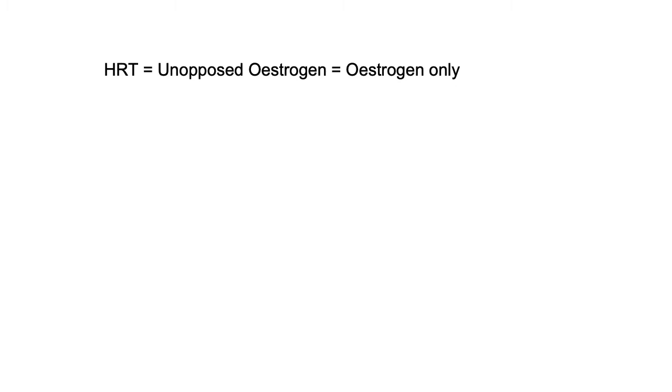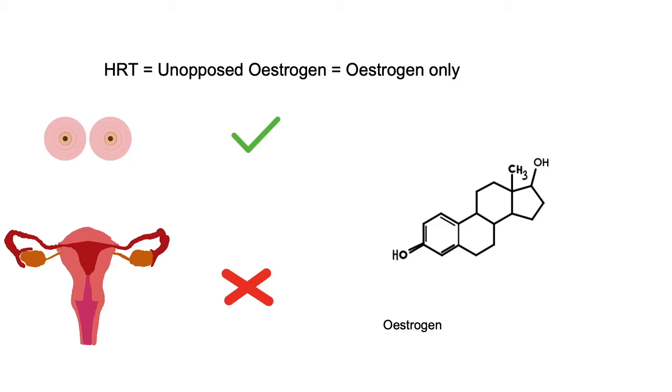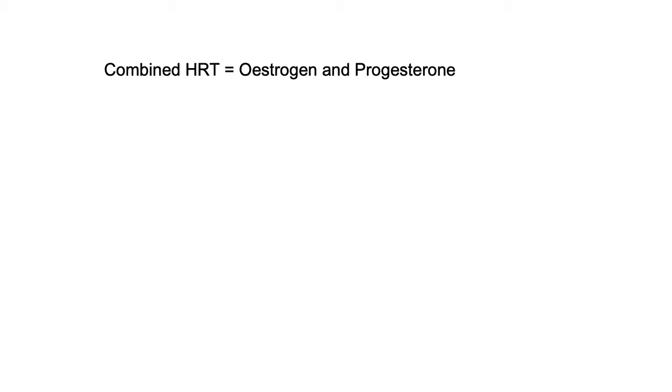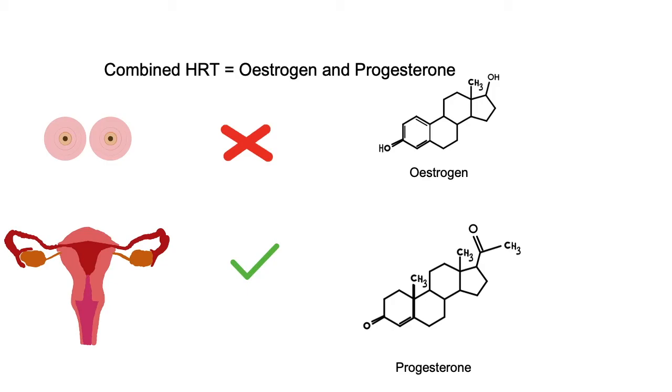HRT aims to replace one or both of these hormones, either in the form of estrogen-only tablets — which does not increase the risk of breast cancer when used for less than 10 years, but does increase the risk of womb or ovarian cancer, so is normally only prescribed when the ovaries and womb have been removed, a hysterectomy — or in the form of a combined pill which uses both estrogen and progesterone. This does increase the risk of breast cancer, but does not increase womb or ovarian cancer risk.